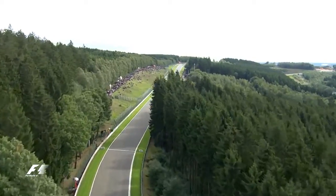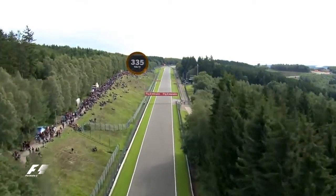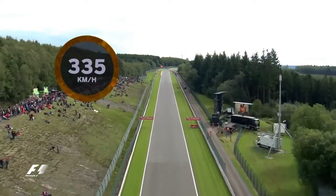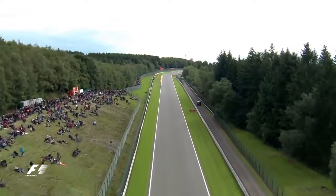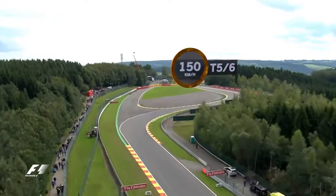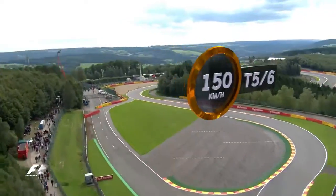From there it continues flat out up the hill, past the fans on the left-hand side, and features the track's first DRS activation zone heading into one of Spa's main overtaking spots. Here the drivers will brake from 335km/h for turns 5 and 6, Les Combes.